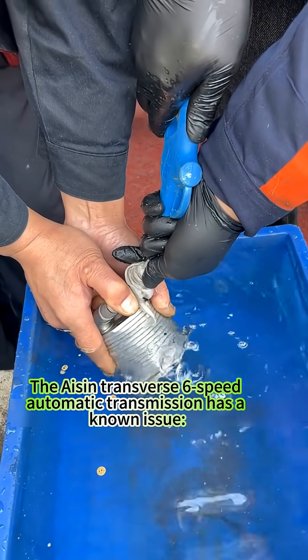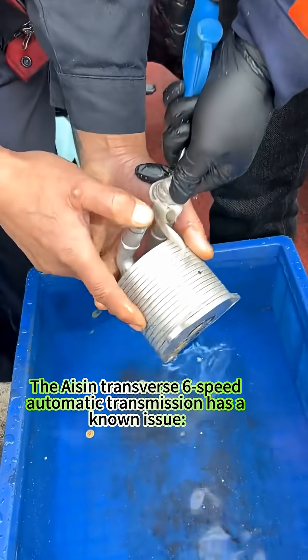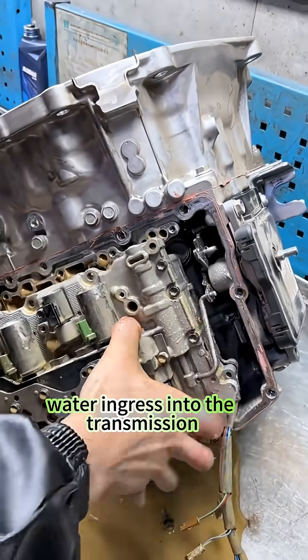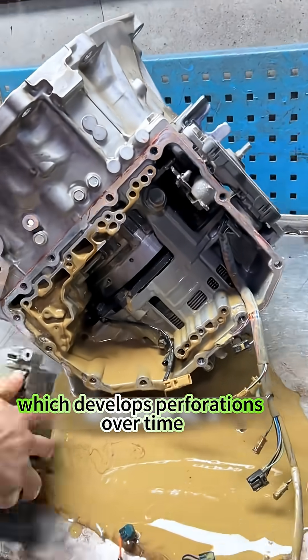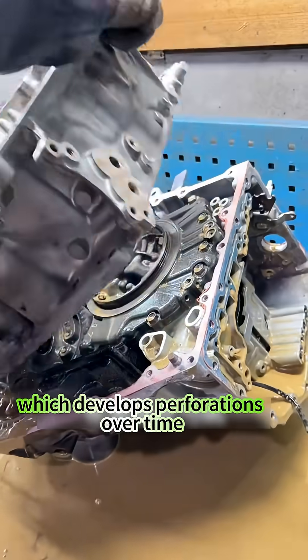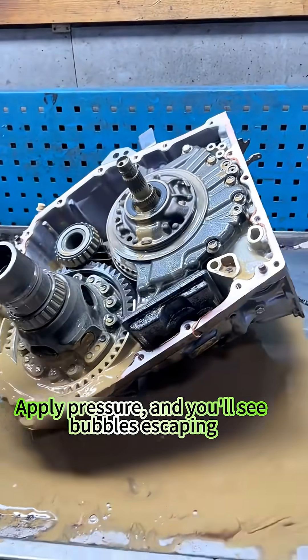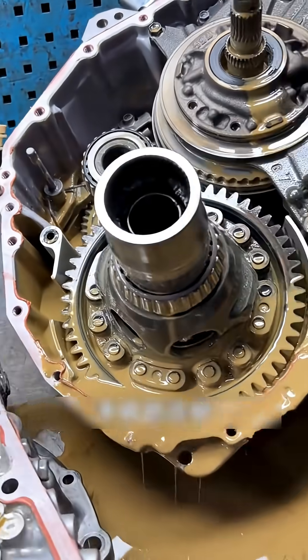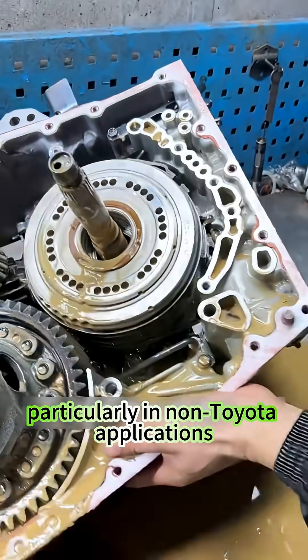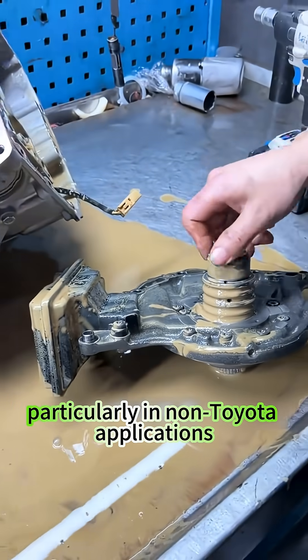The Aisin Transverse 6-speed automatic transmission has a known issue: water ingress into the transmission. The water enters through the radiator, which develops perforations over time. Apply pressure and you'll see bubbles escaping. This problem is common in Aisin Transverse 6-speed units, particularly in non-Toyota applications.